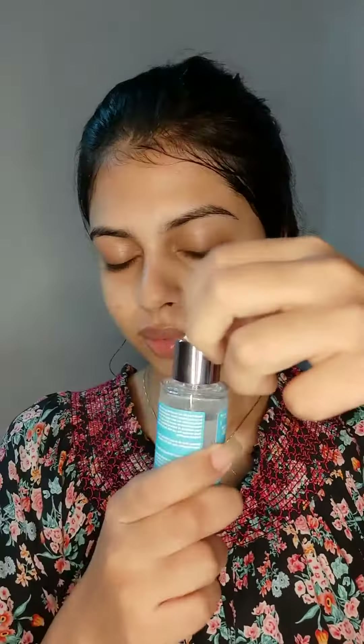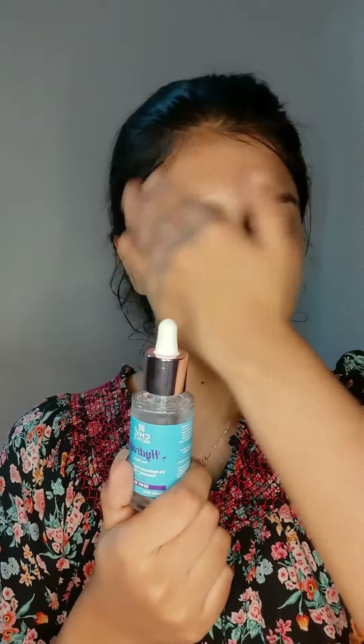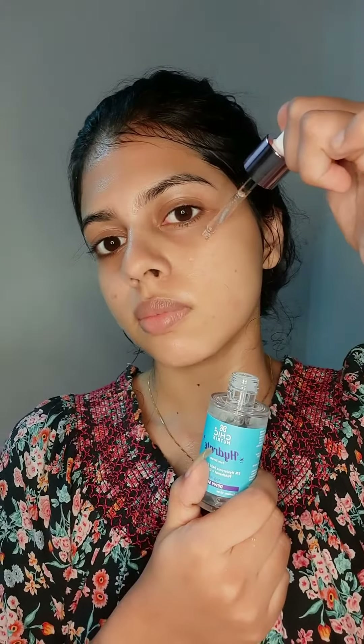This is a Sheet Mask. This is a Hyaluronic Acid Serum.